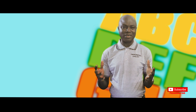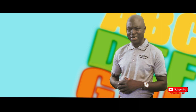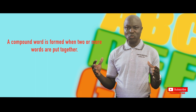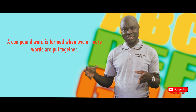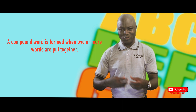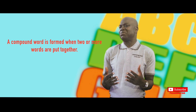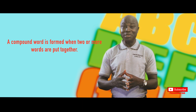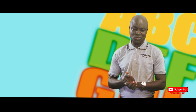Let me first explain myself and define. A compound word is a word that is made up of two or more words. Each of those words has its own meaning and its own uses, but we bring those words together to give us another meaning. The meaning may seem to be a combination of the individual meanings, and at times the meanings will even be different from what we used to know with the constituents.